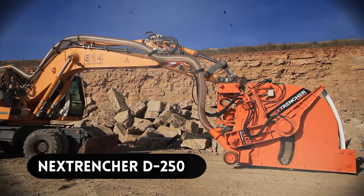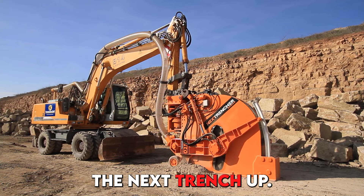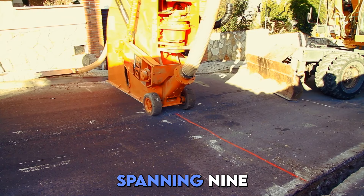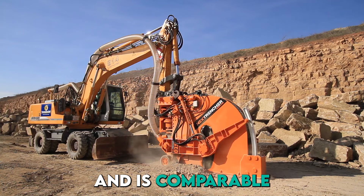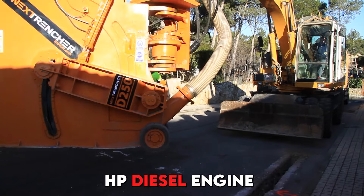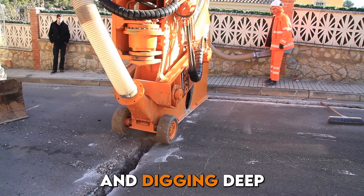Number 15, we have the Next Trencher D250 — one of the largest chain trenchers in the world. It's a heavy-duty trenching machine spanning 9 meters in length, comparable to two cars. It's powered by an 800 HP diesel engine and is used to lay large-diameter pipes and dig deep trenches.